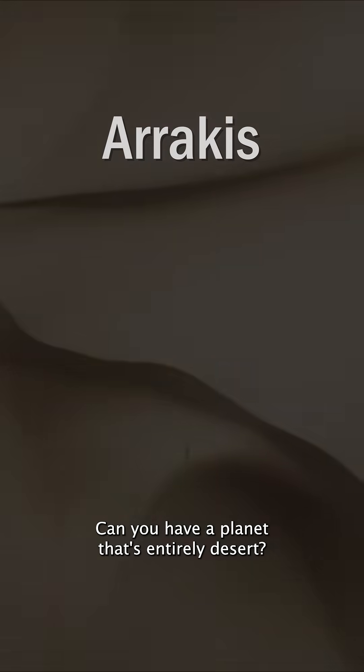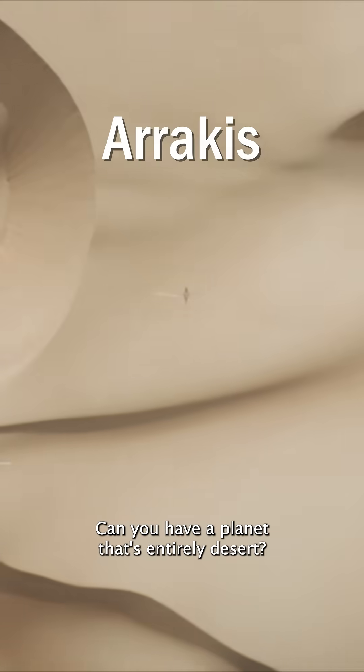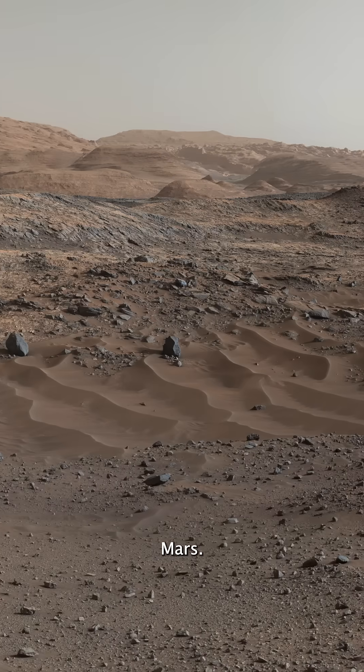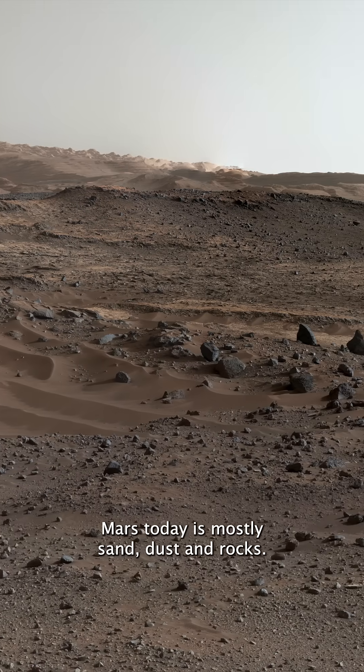Let's examine the world of Dune. Can you have a planet that's entirely desert? Of course! We only have to look at one of our nearest neighbors, Mars. Mars today is mostly sand, dust, and rocks.